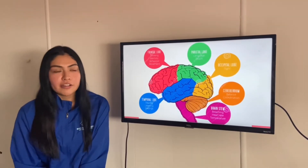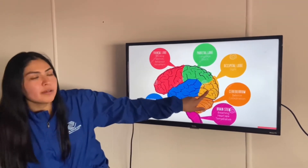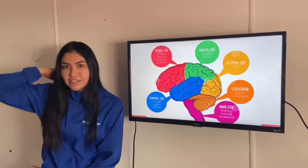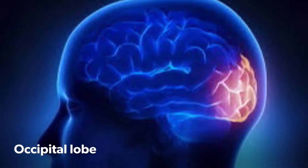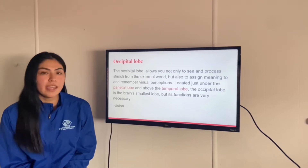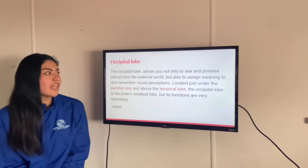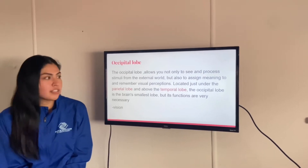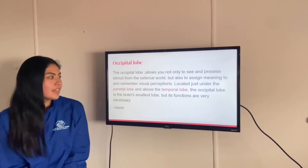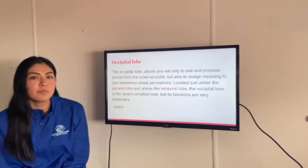Next up, we're gonna talk about our occipital lobe, which is located between your parietal lobe and cerebellum, which is behind your head. The occipital lobe allows you not only to see and process stimuli from the external world, but also to assign meaning to any number of visual perspectives. The occipital lobe is the brain's smallest lobe, but its functions are very necessary. It helps you with vision.